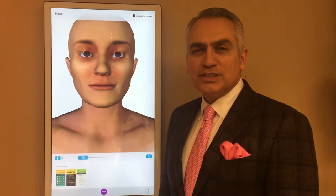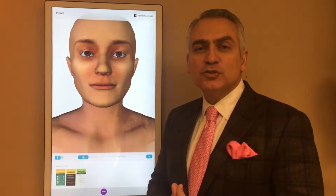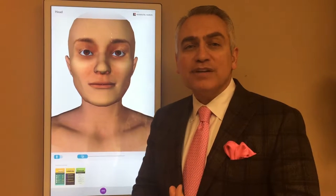Thank you for joining us for another episode of Ask Dr. Kassir. In this episode we're going to review laser treatment for vascular lesions.